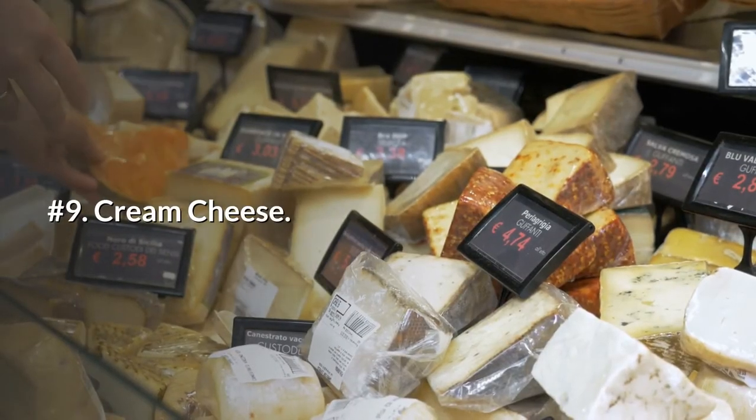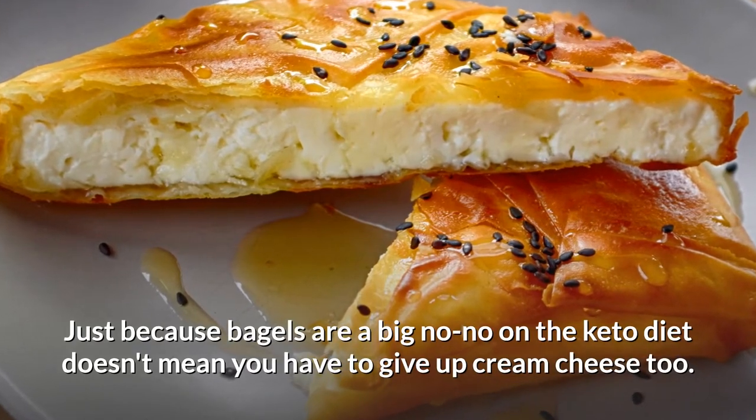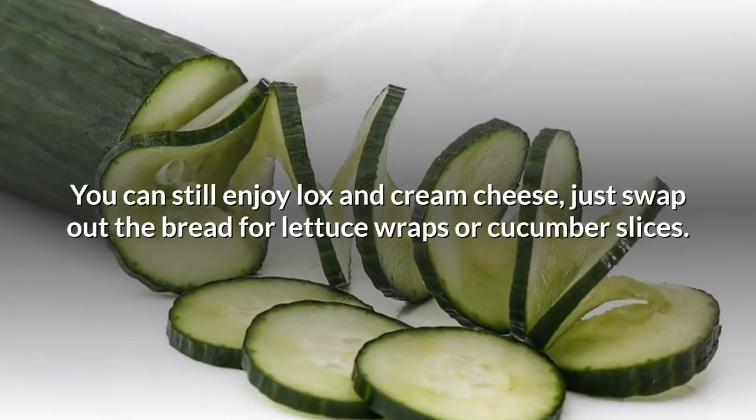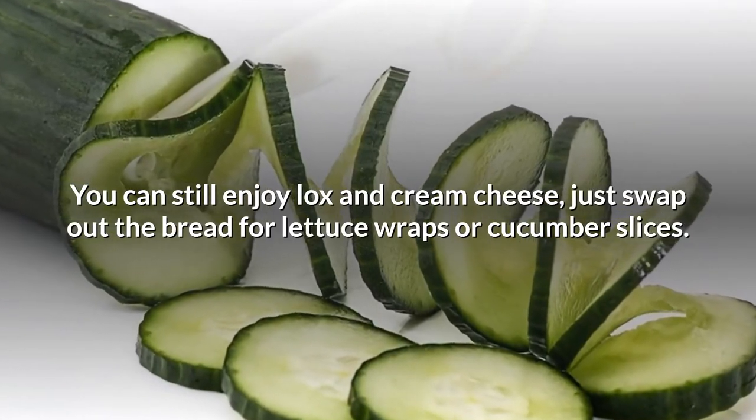Number 9: Cream cheese. Just because bagels are a big no-no on the keto diet doesn't mean you have to give up cream cheese too. You can still enjoy lox and cream cheese — just swap out the bread for lettuce wraps or cucumber slices.